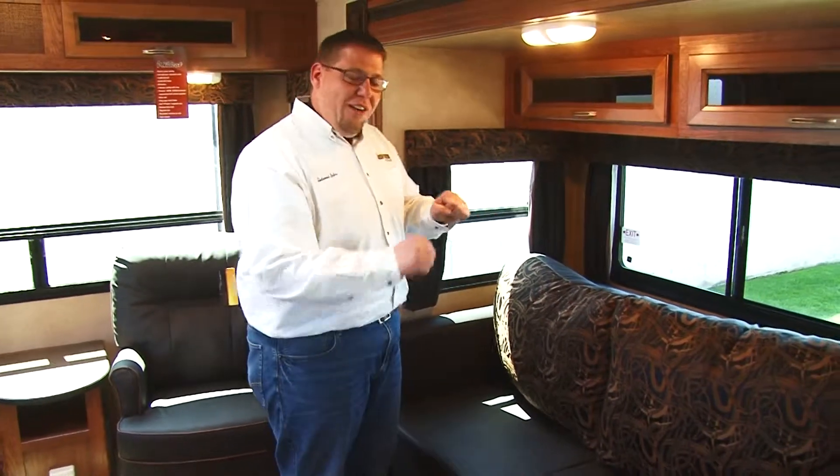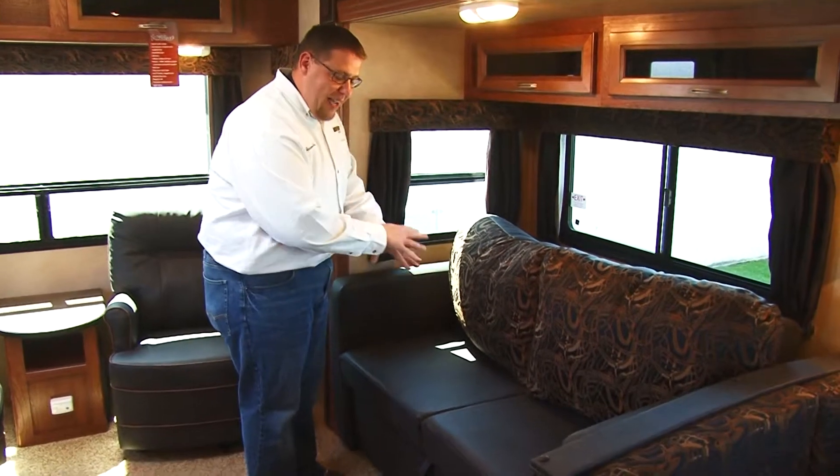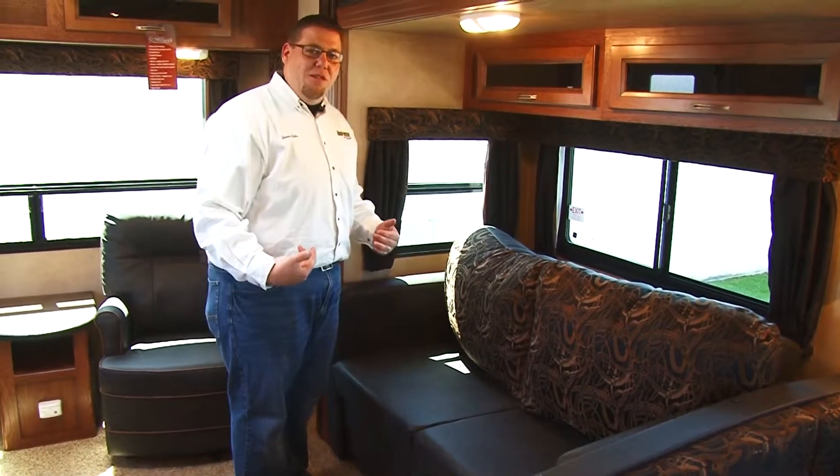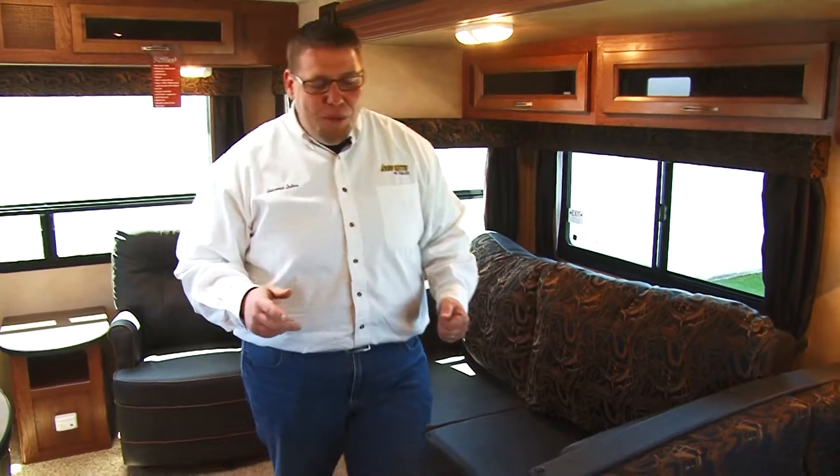Not only does this trailer have multiple beds and a big dinette, it also has this airbag inflatable sofa bed — it inflates and deflates itself. Another nice thing is not only will this unit sleep six, it will also seat six with this nice wraparound dinette area.